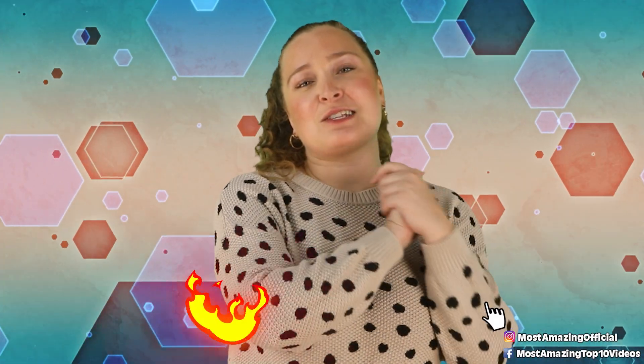Alright, that has been our list for today. Thanks so much for checking it out. I've been your host today, Olivia Kozolowski, and I'll see you again soon.